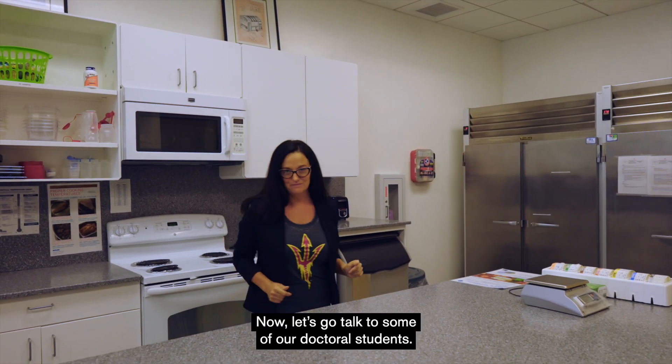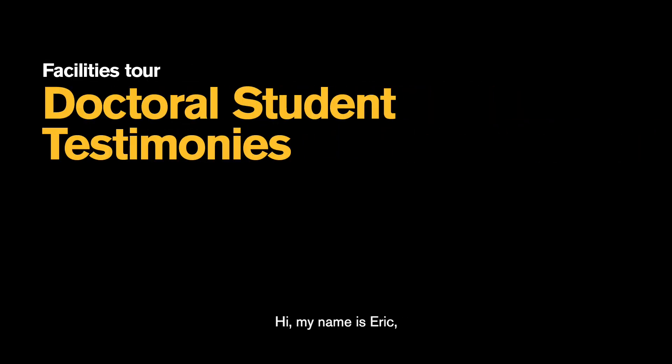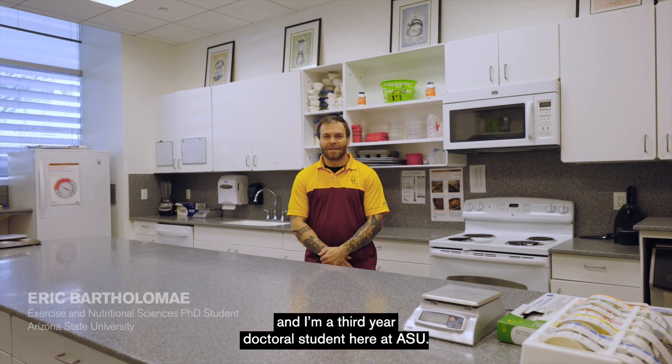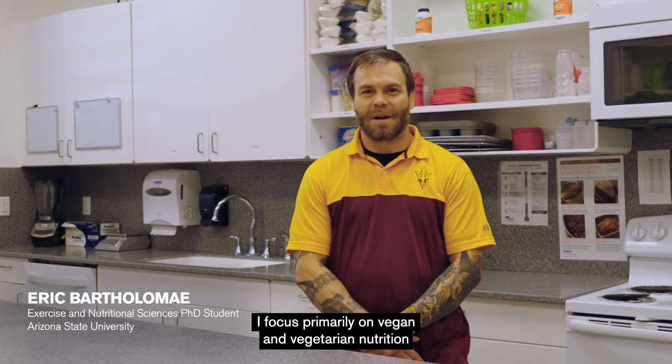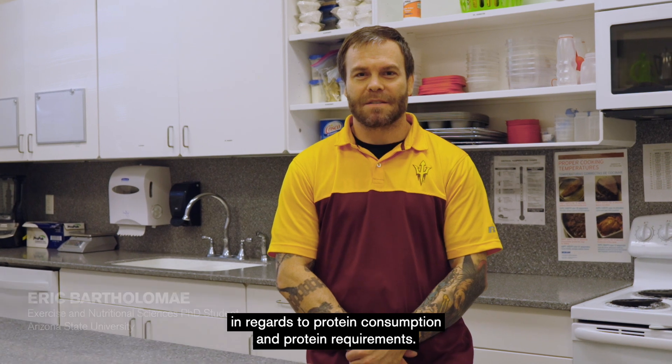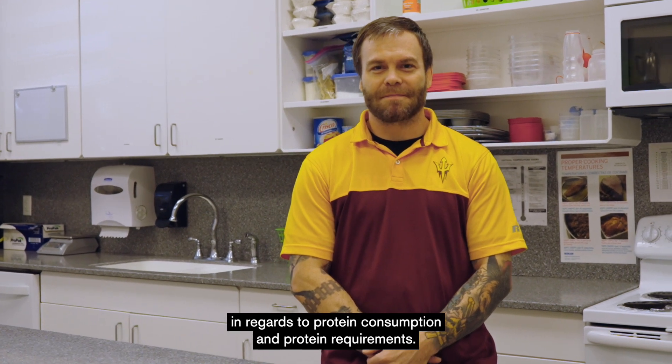Now let's go talk to some of our doctoral students. Hi, my name's Eric, and I'm a third-year doctoral student here at ASU. I do research with Dr. Carol Johnston. I focus primarily on vegan and vegetarian nutrition in regards to protein consumption and protein requirements.